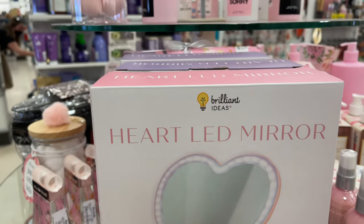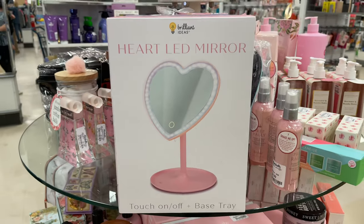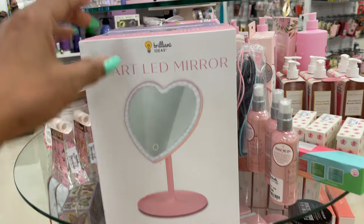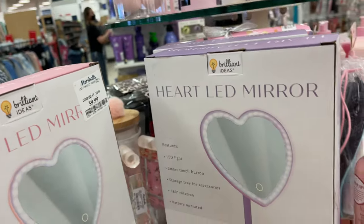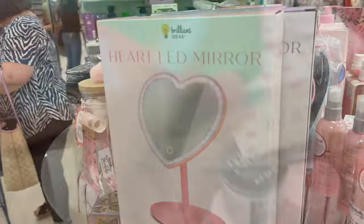Look at this brilliant idea — a heart LED mirror, touch on or off. It's an ace tray. How much is this? $10. And they also have it in purple. That is so cute.